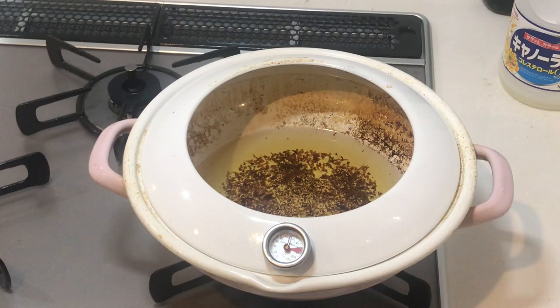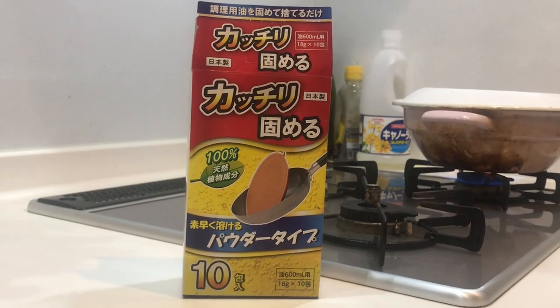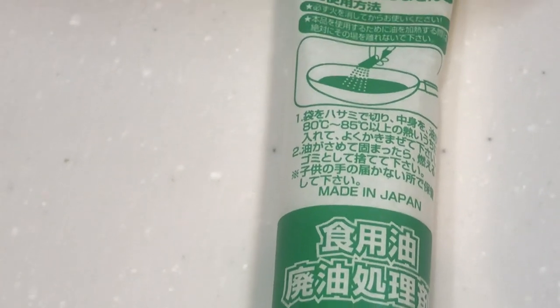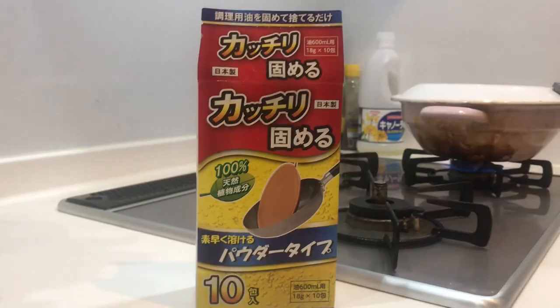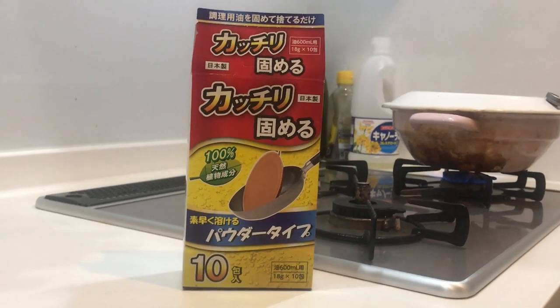Back in the 90s I used to just wipe down a pan with paper towels and throw them away, but if you have a large collection of grease you need to do a better job of disposing of it. Enter the product called Cut Chili. This is a powder made in Japan that turns your grease into jelly. You can get it at supermarkets, usually around the same area as the degreaser or other kitchen cleaning products.